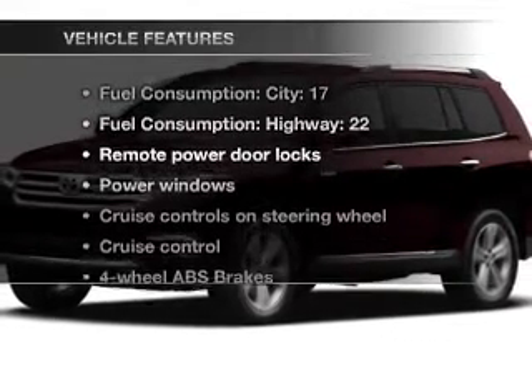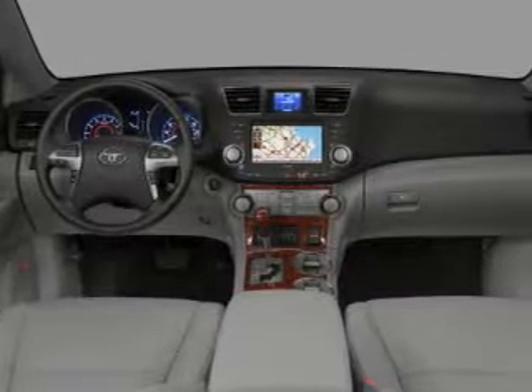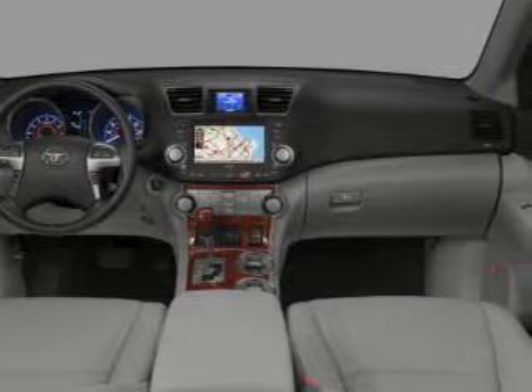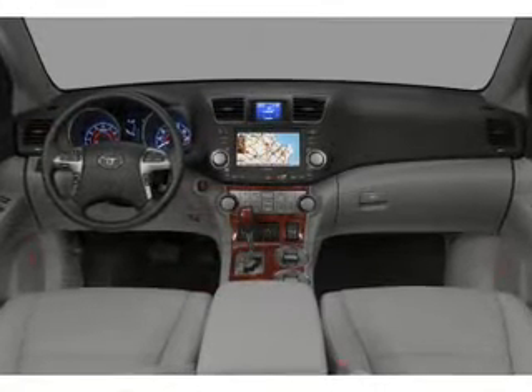Plus, enjoy these notable features that are included in this vehicle: power door locks, power windows, power steering, cruise control, power mirrors, and AM/FM stereo with a CD player.